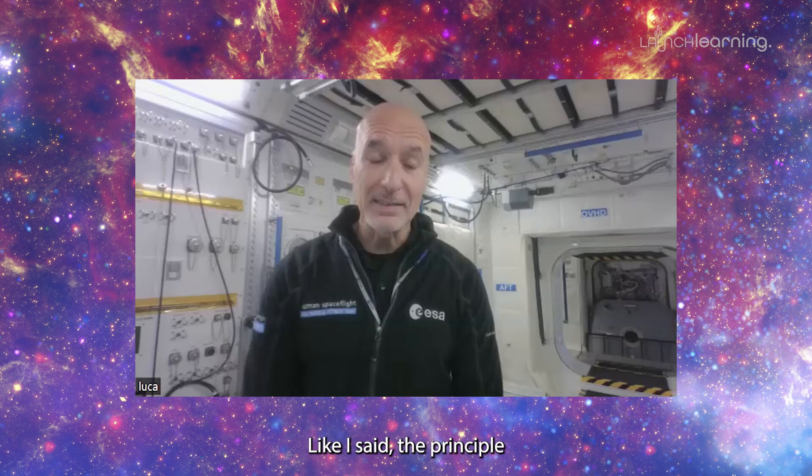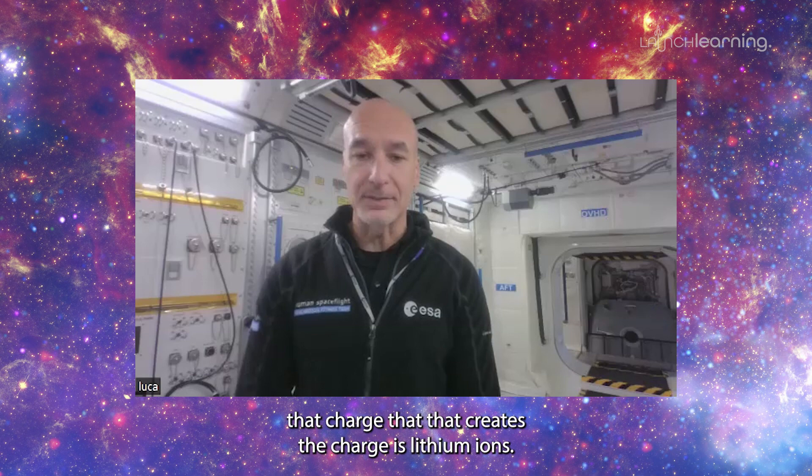So what are the current ISS batteries made out of? Like I said, the principle that creates the charge is lithium ions. So lithium is the main component.